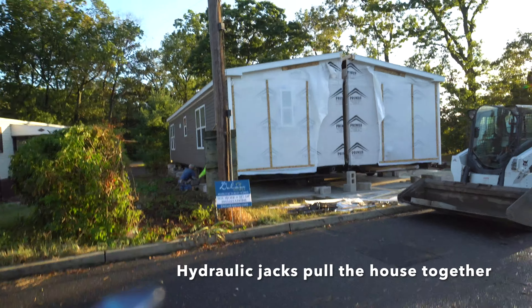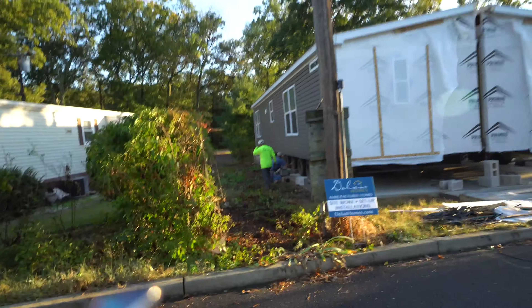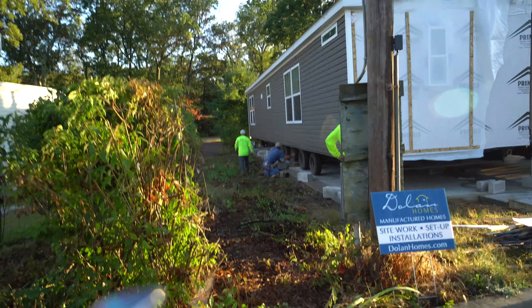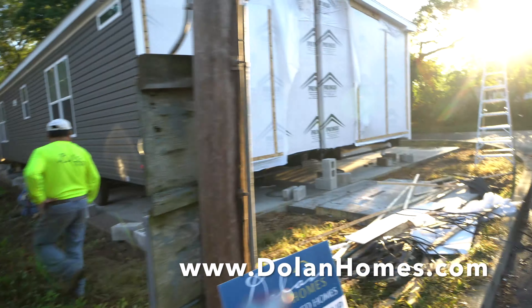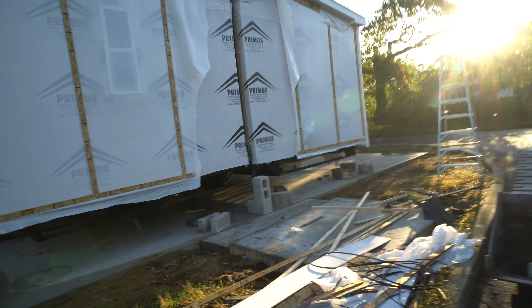You can see this. He's jacking up over there and the gap between the house is closing up. So let's take a look at how close they got it now.